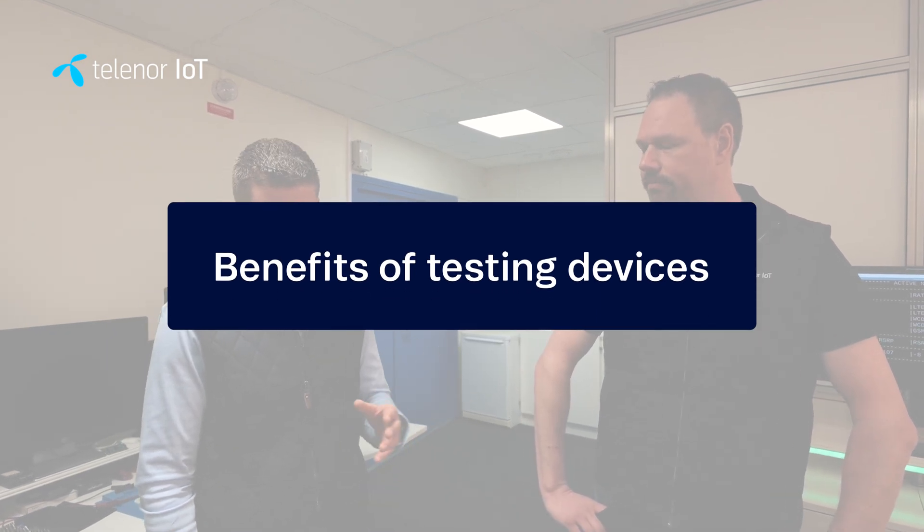The benefits of testing go beyond just finding faults — it's also about optimizing your device. IoT devices have to work by themselves in some of the most difficult conditions. They might be buried six feet under with water pipes; they're remotely deployed with no one to restart them. They have to be reliable for the entire lifetime of the device. So it's important that before you deploy a device into the field, you know what you're going to get and you have a baseline of performance. With this test facility, we can replicate a whole number of scenarios your device might encounter in the real world.